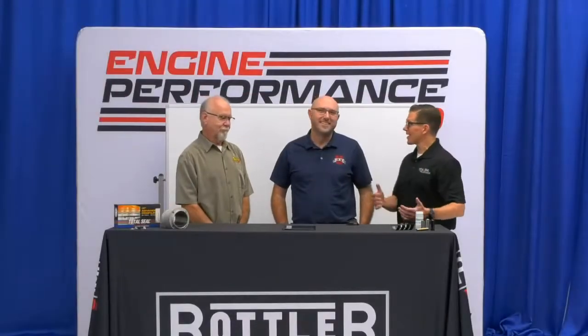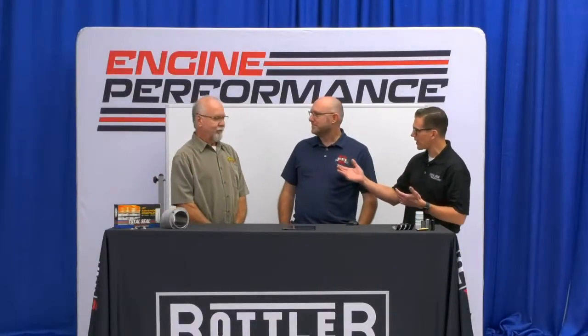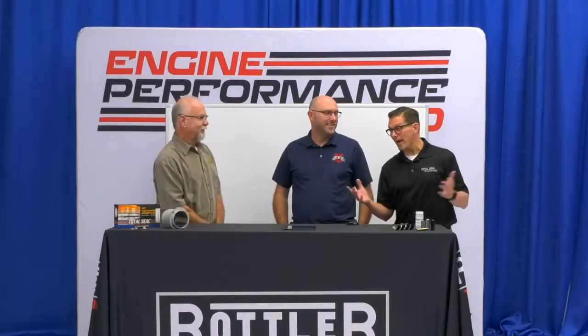All right, Engine Performance Expo viewers, we're back. You just saw me and Ben talking about our fuel pressure problem, so we decided to bring in our main man, George Bryce. This is something new that we've not done in the past.